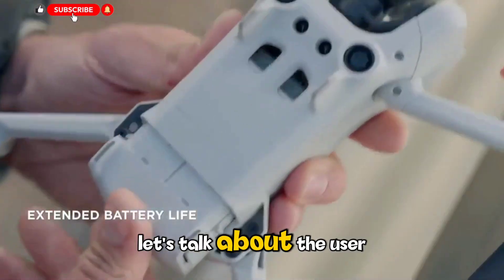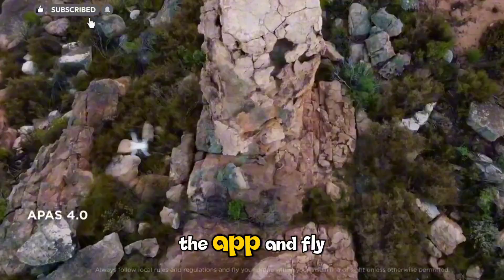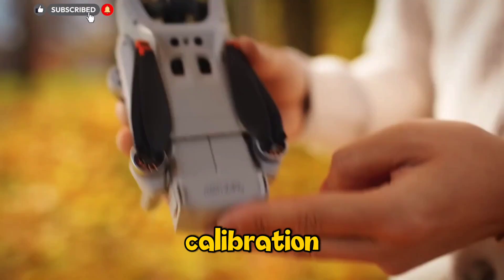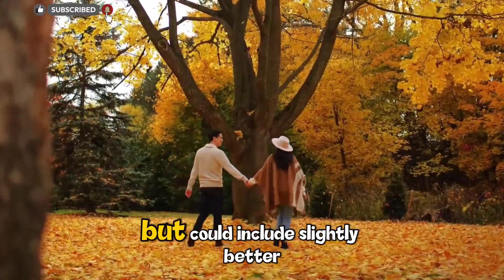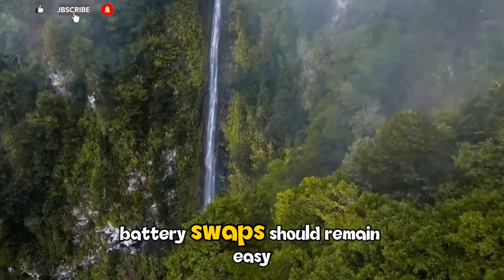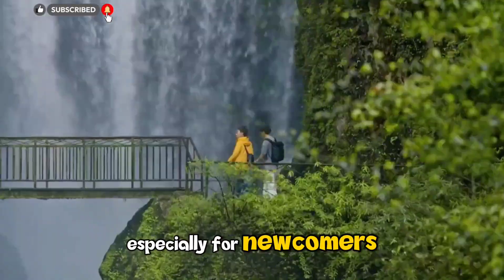The setup process should remain just as simple as before — unfold the drone, connect through the app, and fly. DJI's interface walks you through calibration and beginner mode with on-screen guidance. The remote controller might look similar to the last version but could include slightly better grips and a smoother phone mount. Battery swaps should remain easy with a click-in design that feels secure. These little touches matter, especially for newcomers.